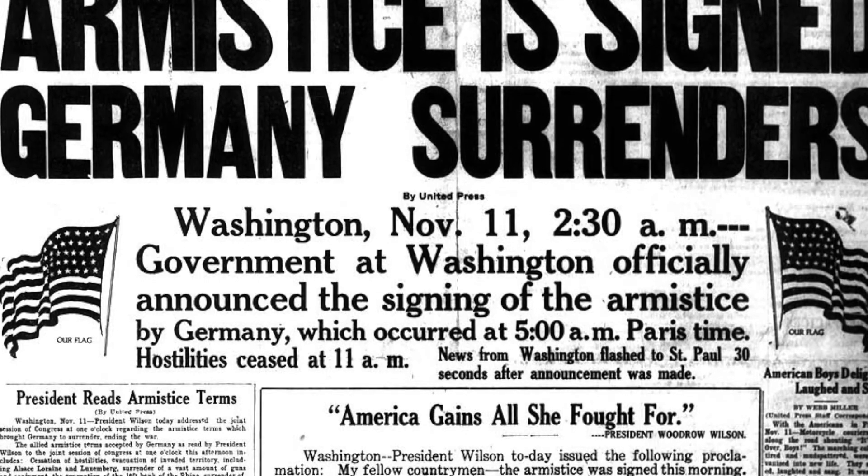Remember, when the German Empire surrenders in November of 1918, the German armies are still in Russia, and still in France and in Belgium. This is important because it will have a huge impact on German domestic opinion at home. In our next session, we'll talk about the Treaty of Versailles and the settlement that ends the war and redraws the map of Europe and the Middle East.